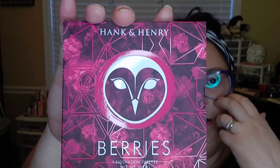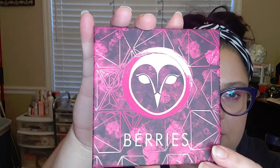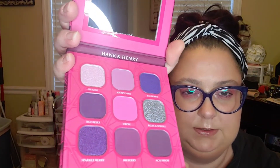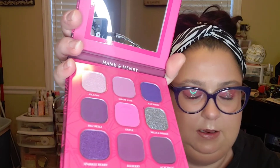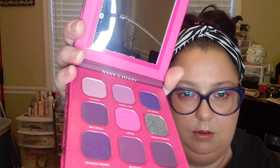I also got the Hank and Henry Berry palette — I didn't get it last time. I love the packaging on these. The back again says vegan and cruelty-free. This one is everything to me. I could take this palette just about anywhere and live off these colors. If I just throw a green palette with this, I'll be set for a month — I love these colors.